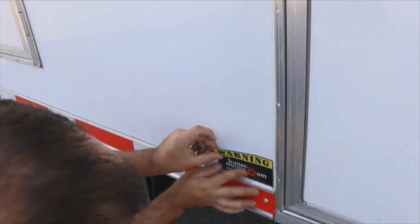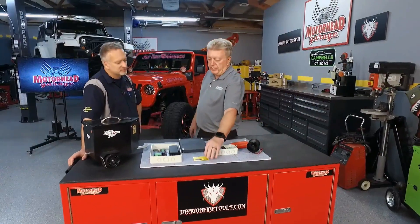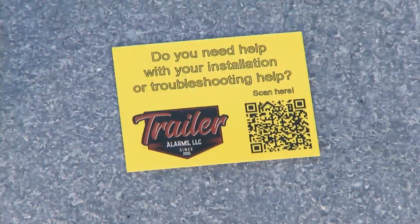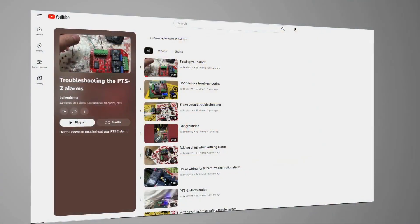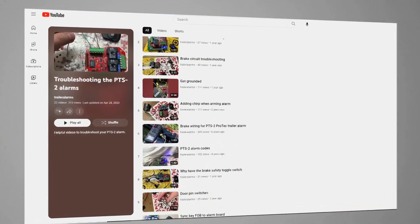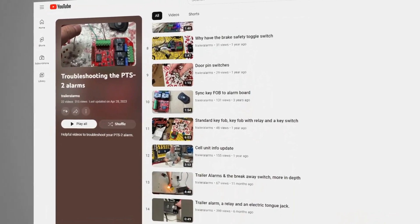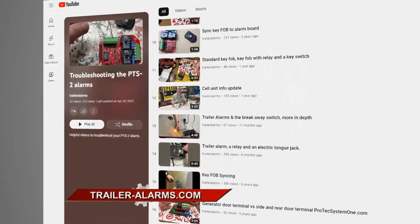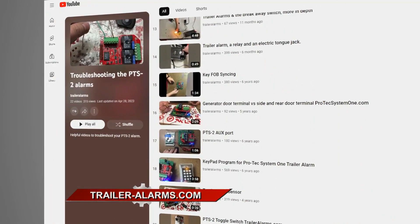What if they run into trouble and need help? We include a card with every system that has a QR code on it so they can go to our YouTube page and troubleshoot that particular issue. Or if they can't find it, most people just end up calling the toll-free number and they'll talk to me to get the issue figured out. If you have a trailer with tons of valuable stuff inside, you can protect it economically at TrailerAlarms.com.